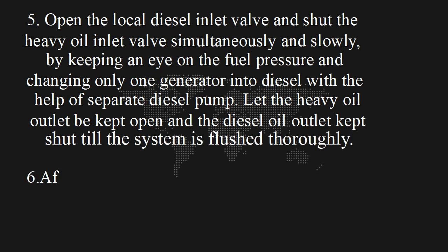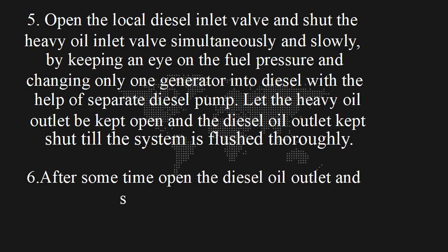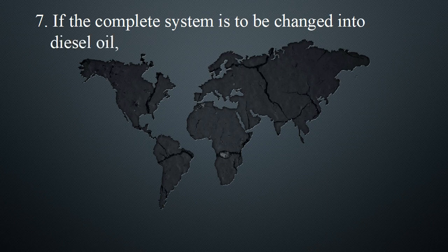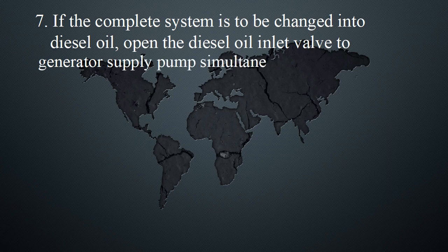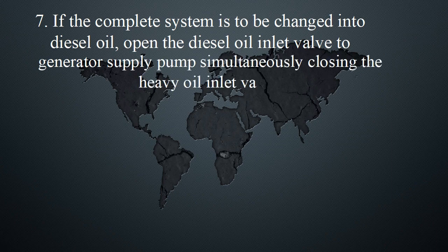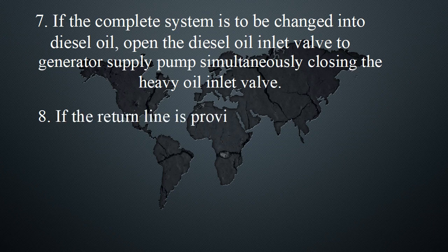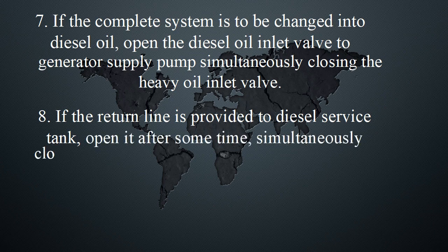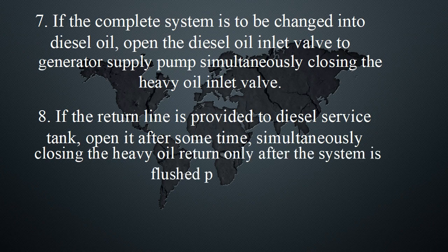6. After some time, open the diesel oil outlet and shut the heavy oil outlet. 7. If the complete system is to be changed to diesel oil, open the diesel oil inlet valve to the generator supply pump, simultaneously closing the heavy oil inlet valve. 8. If a return line is provided to the diesel service tank, open it after some time, simultaneously closing the heavy oil return only after the system is flushed properly.